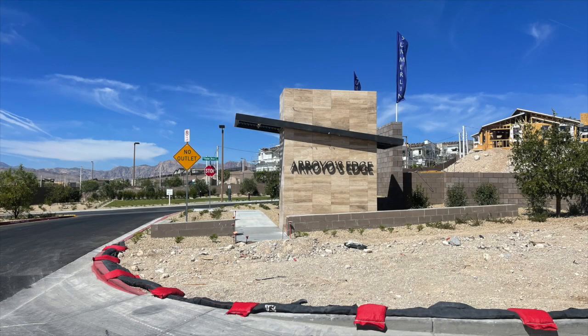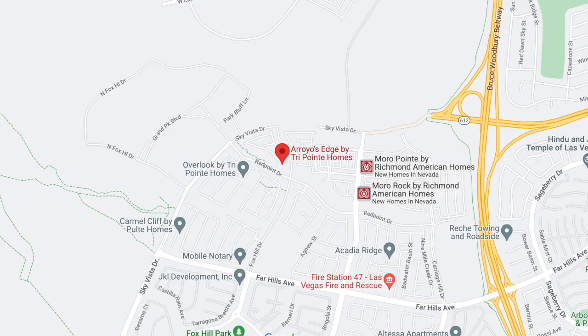Now we'll go over several single-family homes priced from the low $600s to $750,000, also available for quick move-ins. First is Arroyo's Edge by TriPoint Homes in the Red Point Village — we were recently there for a luncheon for real estate agents, and I loved the model homes. They currently have only one quick move-in home, a Plan Two, which is their feature home. It's about 2,126 square feet and priced at $724,934. Arroyo's Edge is a little more affordable than TriPoint's Overlook and Kings Canyon, but all three are great.